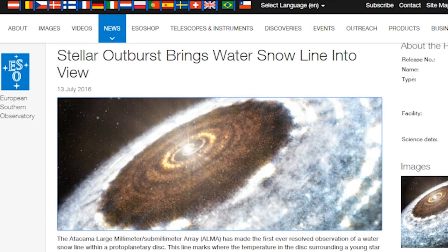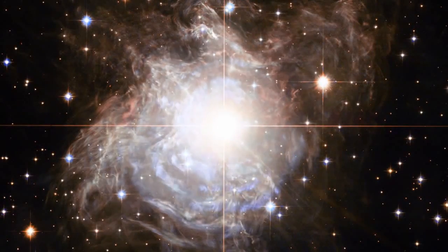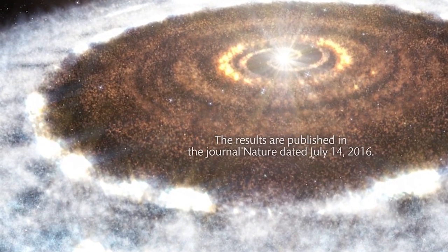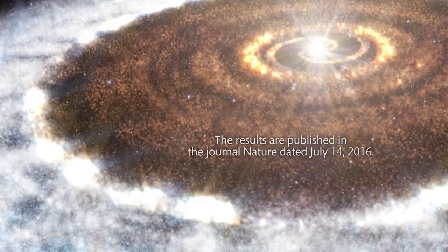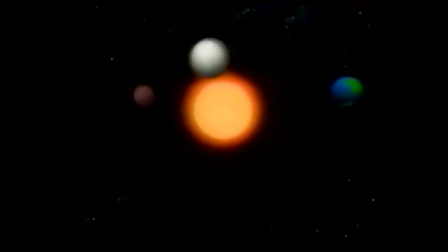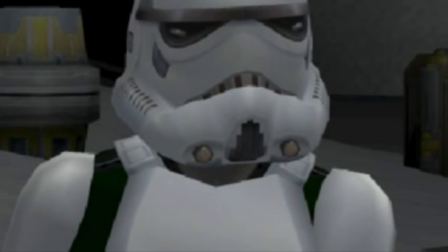Over here, we've got the ESO telling us about stellar outbursts, which bring the water snow line into view. You've got one solar system that's breathing oxygen, and another where it's snowing. You can literally go snow skiing in outer space. They used to say water is so rare — it's only on Earth — and then they found it on Mercury, Venus, Mars, Jupiter, Ceres, and Pluto. You know what? I bet there's sound in space. In space, no one can hear you scream. Stay cool.